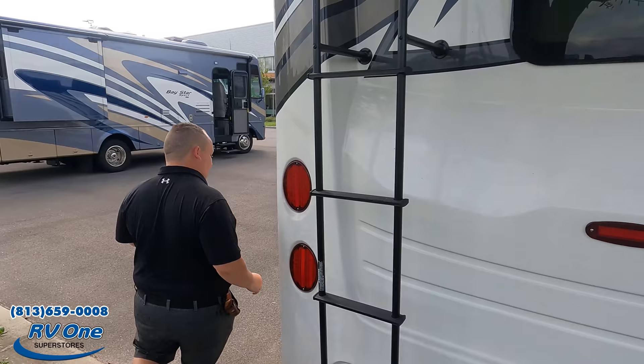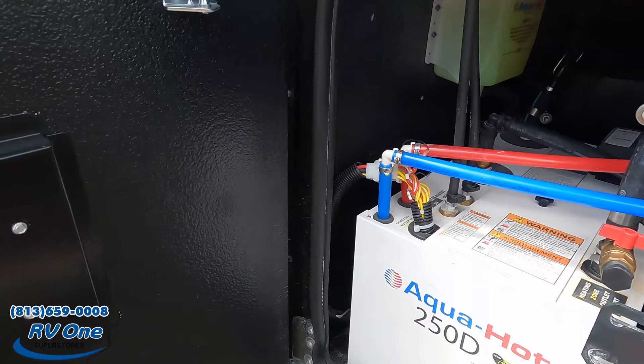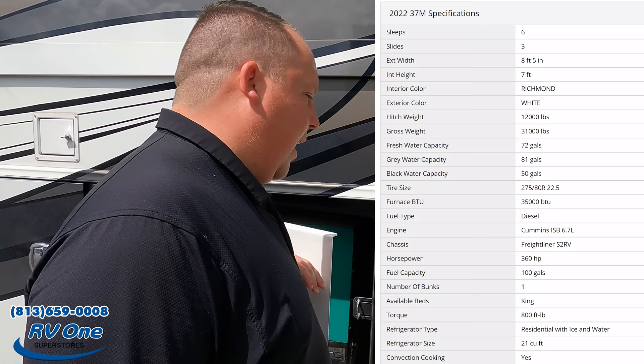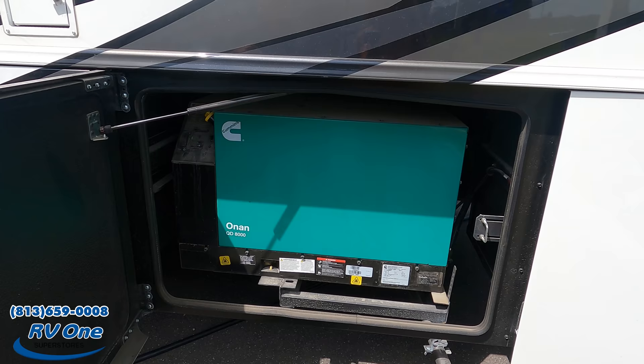Finishing up the exterior — this has the AquaHot hydronic heating system, the 250D. This is what heats the coach, and there is no propane. If you want to see the full specs, I'll put them on screen. Also noteworthy: an Onan 8,000 diesel generator.